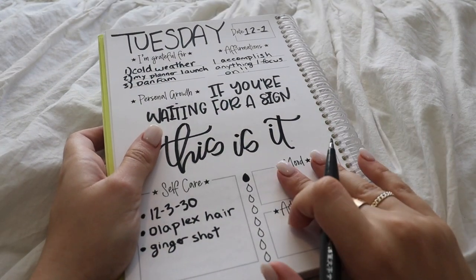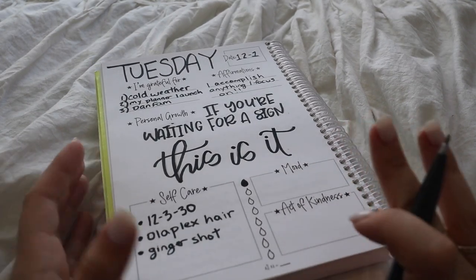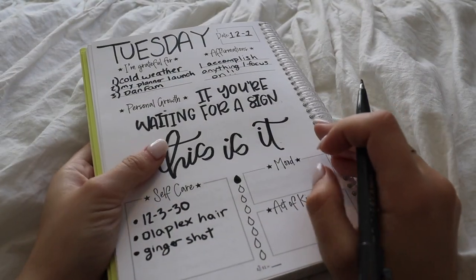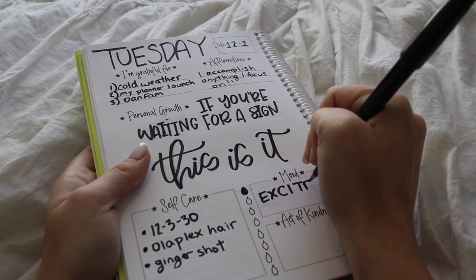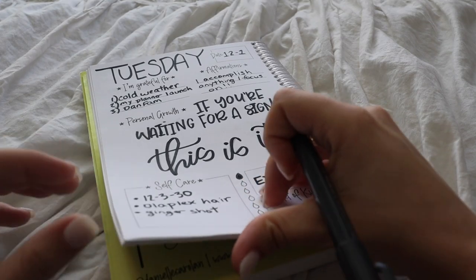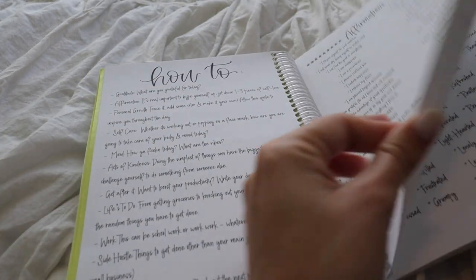Next up: mood. I am so freaking motivated and excited today because it's the start of Vlogmas and I'm in a really good mood. There's also a list of moods in the beginning of the book that you can refer to if you're struggling on how you're feeling or can't put it into words.